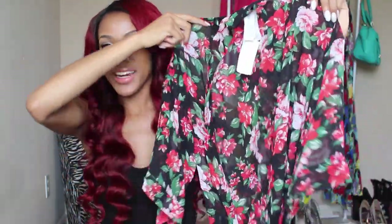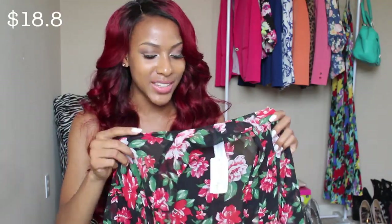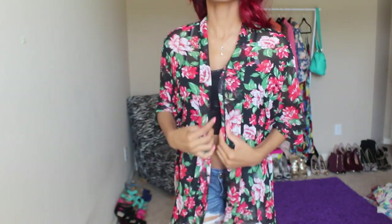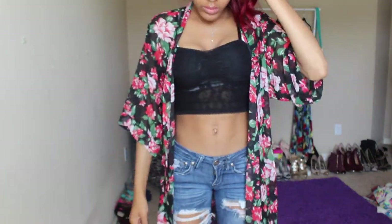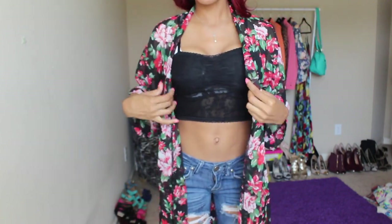The next thing I got from Forever 21 is this kimono — but it's not really a kimono. I found it in the lingerie section; it's supposed to be a bed robe, but I said I'm not wearing this to bed, I'm wearing it as an outfit. I've been buying a lot of red stuff lately because of my hair color.